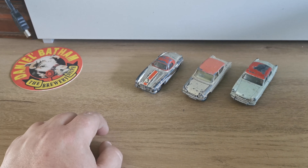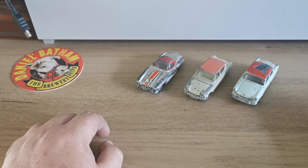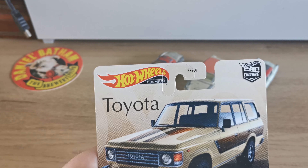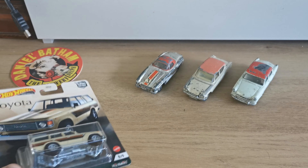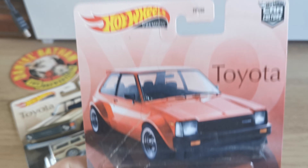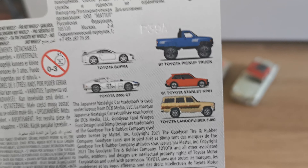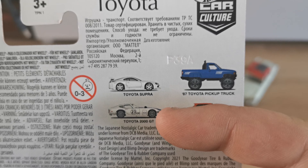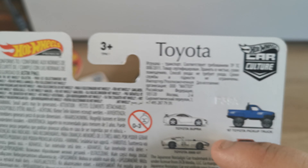A couple of weeks ago I finished a job and went up to Smith's Toy Superstore for my Hot Wheels fix. I got the Hot Wheels Premium Toyota Collection — the Land Cruiser and the Starlet KP61. That's the full set there. A couple of them don't interest me, but I still need the Supra, and once I have that I'll be a happy little bunny.